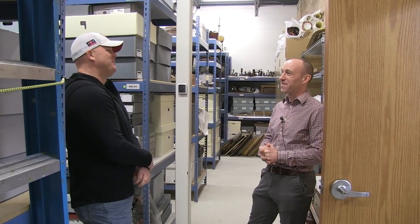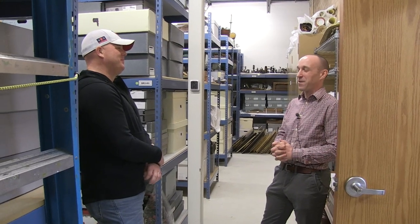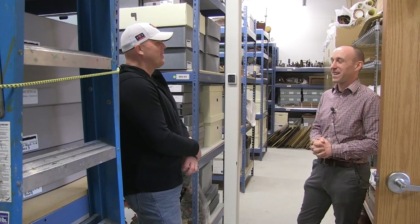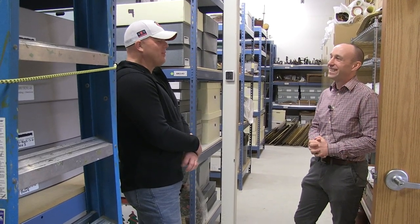Are you like every other museum where you have not enough storage space for all your items? Absolutely, yes. One of the many things we have in common with other historical societies is that we have way too much stuff for the space we have available. We're probably about 110 to 115 percent capacity when it comes to storage. Well, I'm glad I'm not alone.